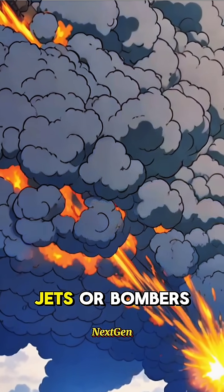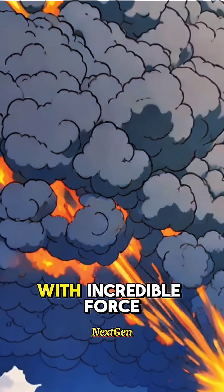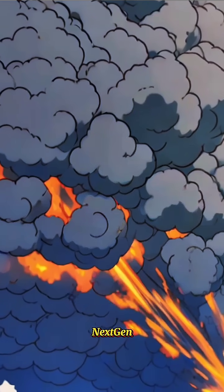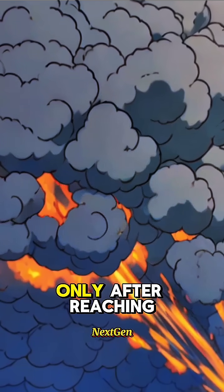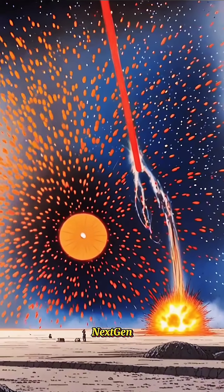Dropped from fighter jets or bombers, they pierce through concrete, rock, and steel with incredible force. With a delay fuse, they explode only after reaching deep enemy targets.